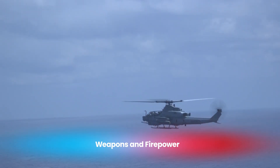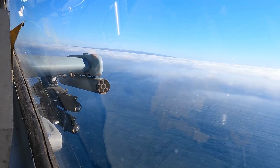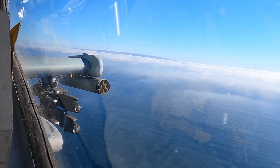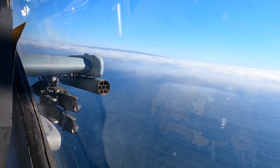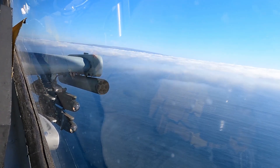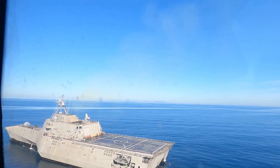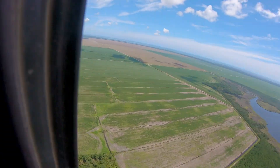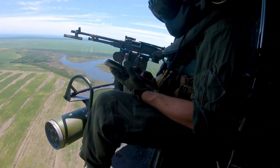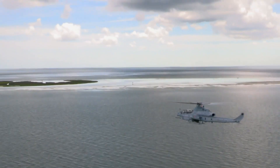The AH-1Z Viper is designed to bring devastating firepower to the battlefield. It is equipped with a wide range of weapons that make it versatile and lethal against different types of targets. At the front of the helicopter, it has a 20mm M197 Gatling gun mounted in a turret. This cannon can fire up to 750 rounds per minute and is extremely effective against troops, vehicles, and light fortifications.